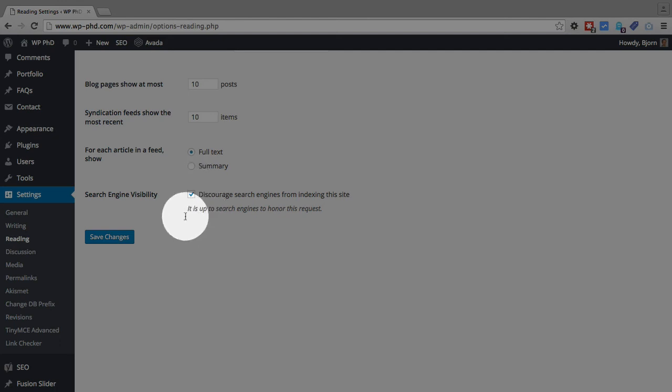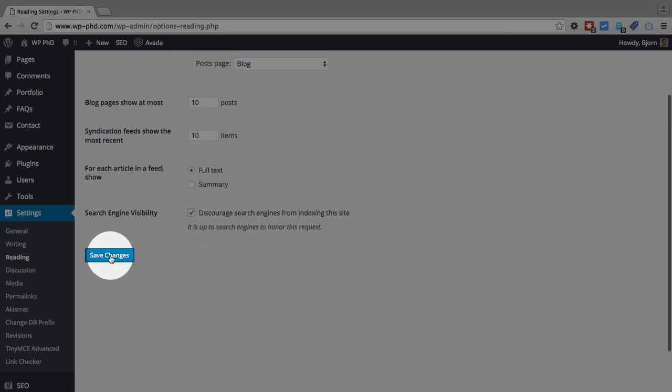So if you check this box and that's how you want to keep it, click on Save Changes. I'm not going to click Save because I currently do not want to discourage search engines from indexing this site, so I'm just going to keep that unchecked.